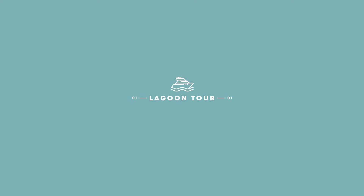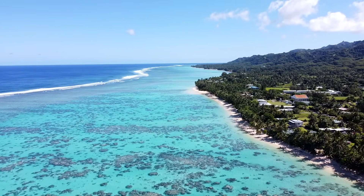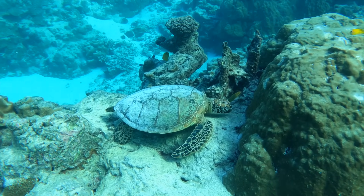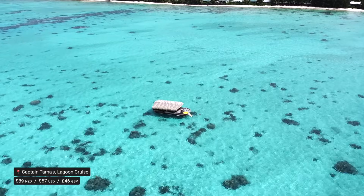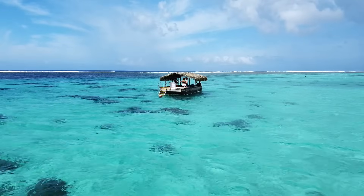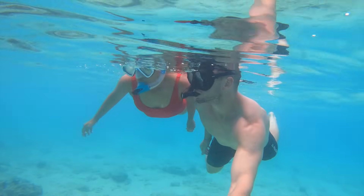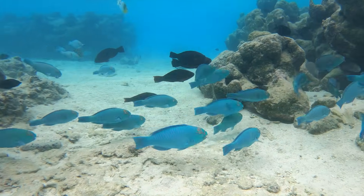Explore the lagoon. Rarotonga is surrounded by a lagoon that creates gentle swimming conditions, beautiful coral, loads of different marine life and clear turquoise water. A tour with Captain Tummers or Kauka Lagoon Tours is the best way to really appreciate the beauty. The colours are incredible — a glass bottom boat, some traditional Polynesian music, mask, snorkel and the chance to cruise and explore both on top and in the water.